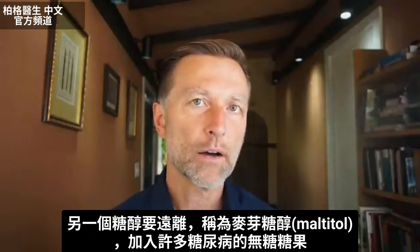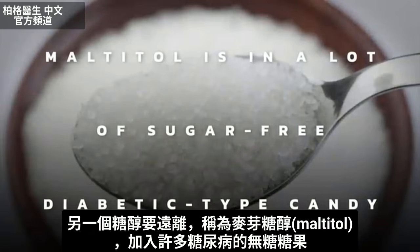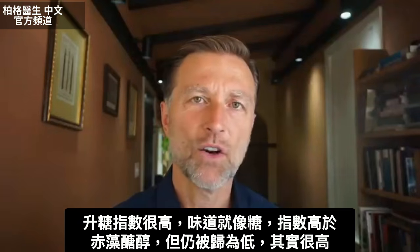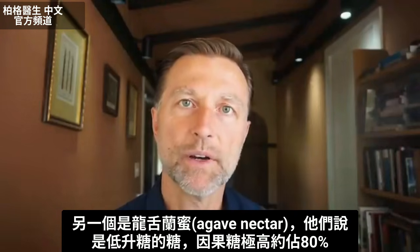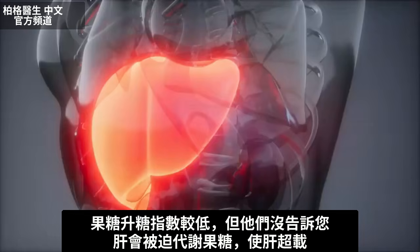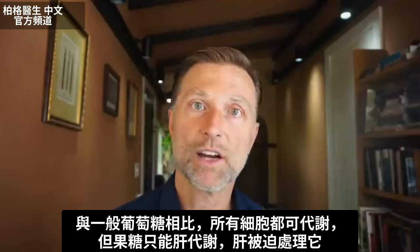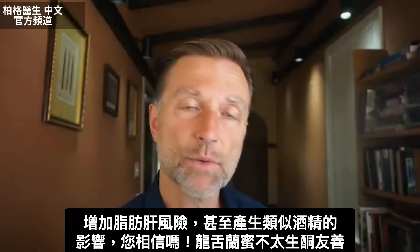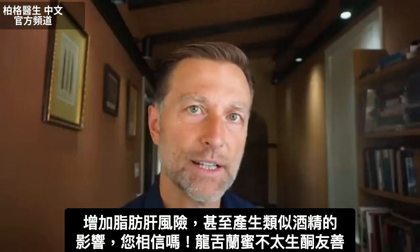There's one sugar alcohol I would really stay away from: maltitol. Maltitol is in a lot of sugar-free diabetic candy. It's very high on the glycemic index — it tastes just like sugar and is higher than erythritol. I also want to mention agave nectar. They say it's a low glycemic sugar because it's very high in fructose — about 80% fructose. Fructose is low on the glycemic index, but what they don't tell you is that the liver is forced to metabolize fructose. So you overload your liver, and the liver is forced to deal with it all, increasing the risk of a fatty liver and creating effects similar to alcohol.